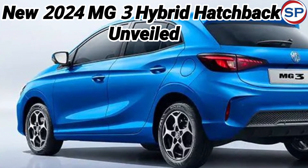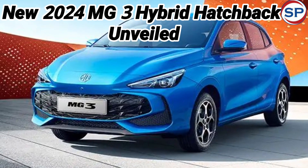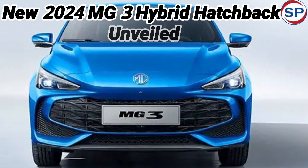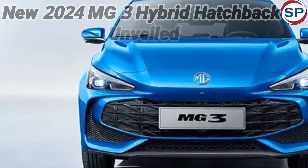The AMG3 hatchback competes directly with cars like Hyundai i20, Toyota Yaris, and Honda Jazz. In the AMG3, you get facilities including lane keep assist, lane exit warning, and adaptive safety features.